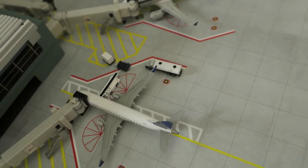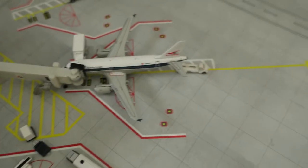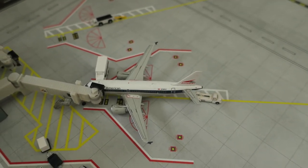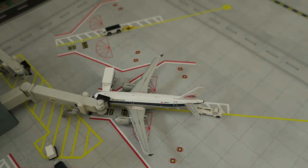Next off, United Express ERJ-175 — it had arrived from Chicago and will depart to Chicago. Last but not least for the terminal, we've got American Eagle in American Allegheny livery, Airbus A319. It had arrived from Miami and will depart to Boston.